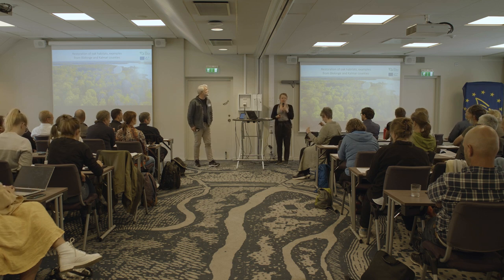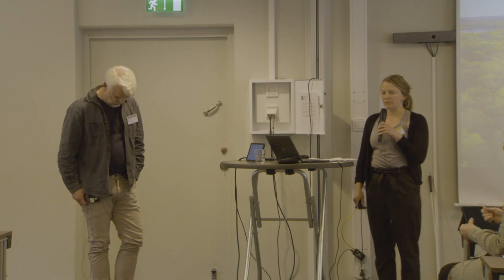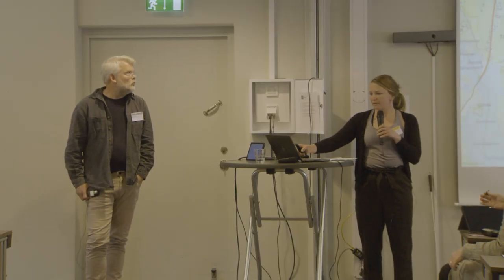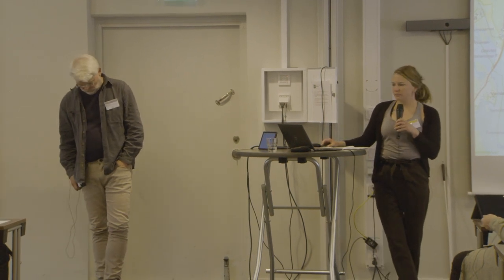My name is Annika Lidinge. I've been working with Bridging the Gap in the county of Blekinge. In Blekinge we have eight project areas as you can see on this map, totaling about 400 hectares. I'm going to give you some examples from two of these areas: Haglö and Tromte.